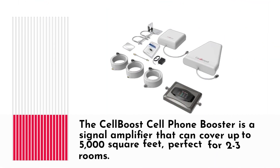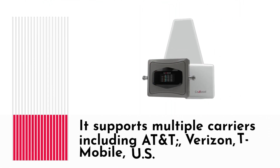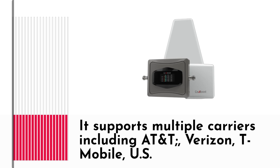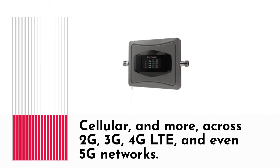The Cell Boost Cell Phone Booster is a signal amplifier that can cover up to 5,000 square feet, perfect for two to three rooms. It supports multiple carriers including AT&T, Verizon, T-Mobile, US Cellular, and more, across 2G, 3G, 4G LTE, and even 5G networks.